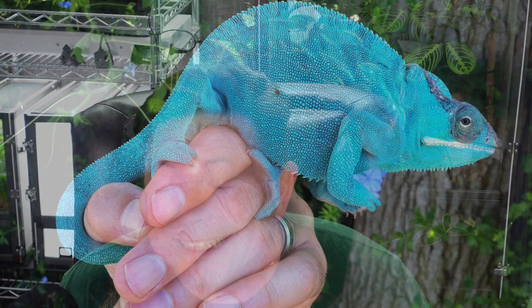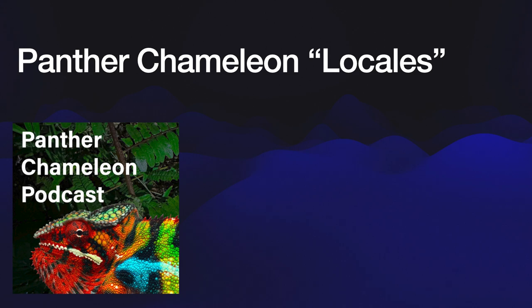The first thing that we notice and fall in love with with panther chameleons is the jaw-dropping color. I got my first panther chameleon over 30 years ago and when I did I just couldn't believe that this thing was real. Well, here we are 30 plus years later and I still can't believe that they're real even though they're right in front of me. So what is all this color and what does it mean? To understand that we need to understand a little bit about their natural history.